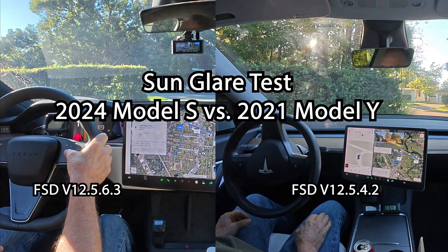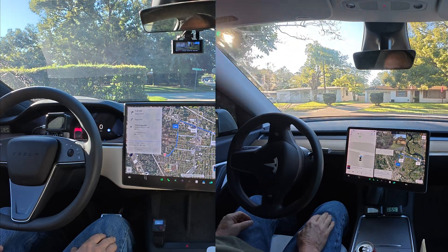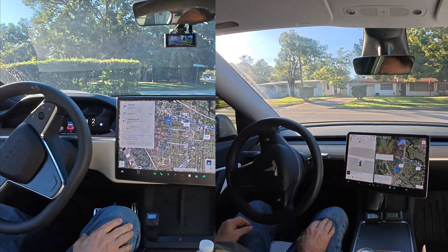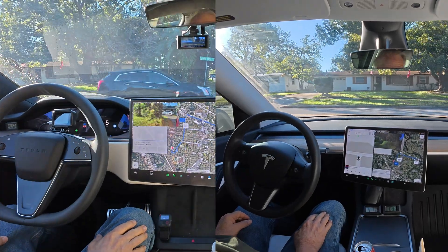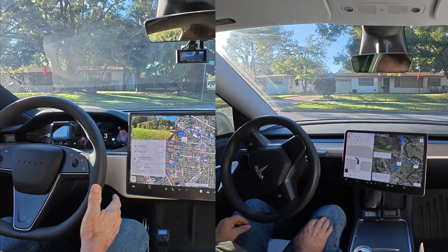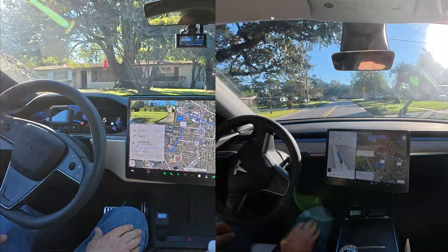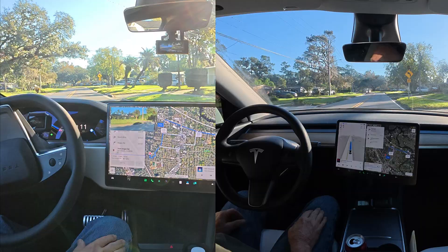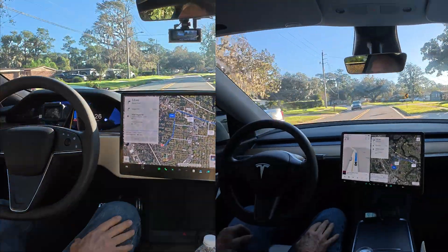Let's see how we get out of the driveway — okay, we got low sun angle. Let's see how it handles the Sun. In 500 feet, turn left onto Rose Bay Terrace. We still have the Rose Bay Terrace error — did not have that on the Model Y.